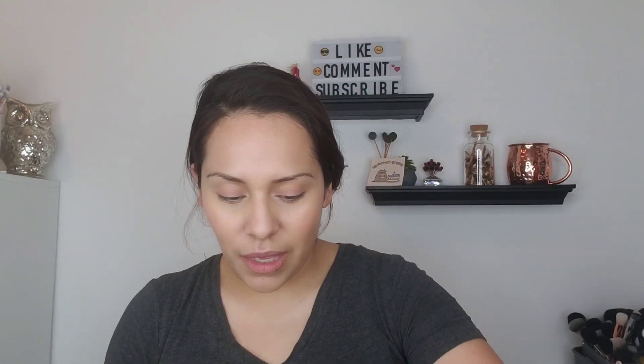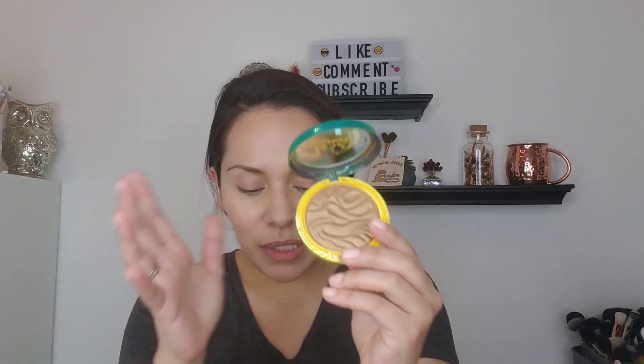The Sculpting Bronzer — this one I actually never used. I picked it up, but I never used it. It's called the Brazilian Glow. These bronzers are super popular because they're very blendable and super creamy. And like I said, the hype is definitely real. I'm going to swatch all of these.